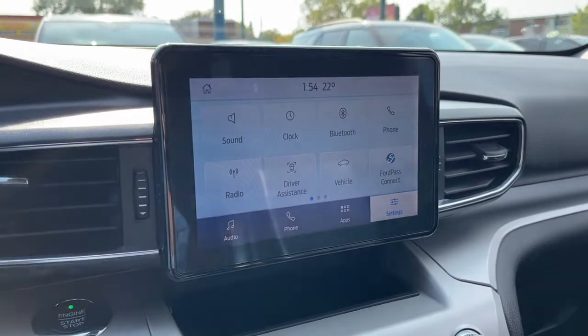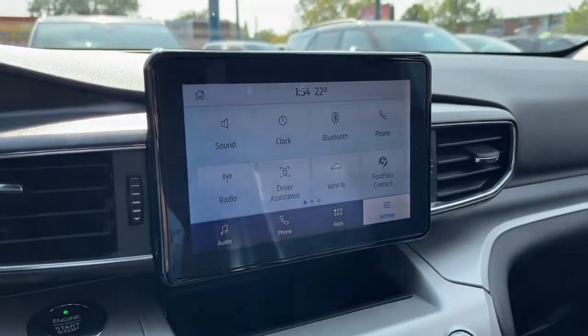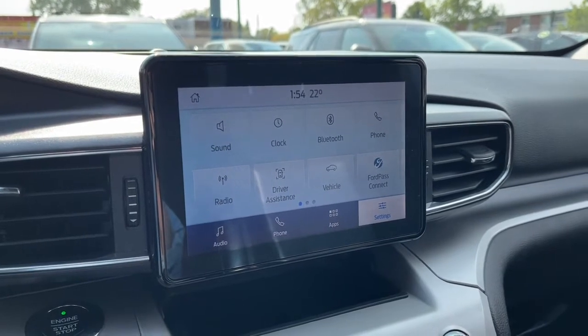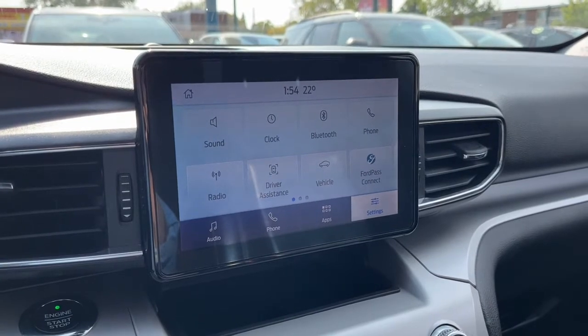Looking at the odometer, we have about 53,000 kilometers. Looking at the touchscreen display, for audio we have AM/FM radio, Sirius XM satellite radio, and you can also connect your phone through Bluetooth, USB, and USB-C.